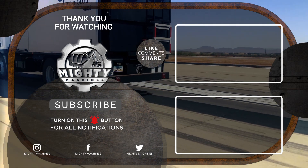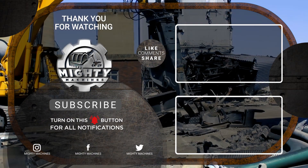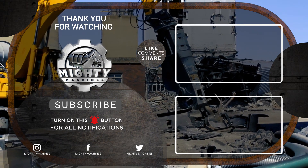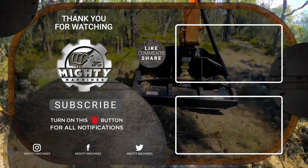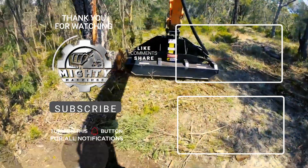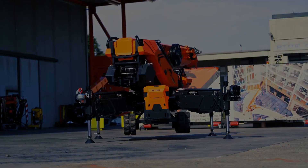That's all for the 10 strongest and smartest machines you need to know. Thank you for watching. If you like this video, please give it a thumbs up and let us know in the comment section what you want to see next. Don't forget to subscribe to our channel and click the notification bell so you don't miss out on these amazing machines. See you in the next video.